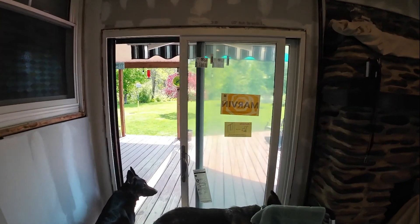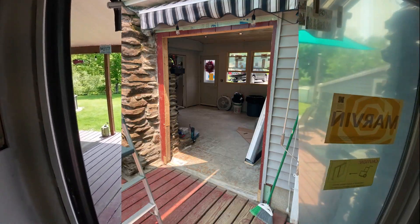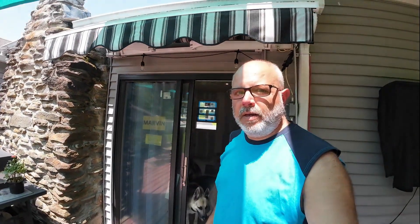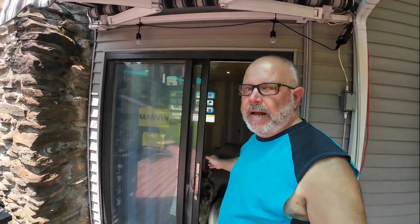We've got the new door in and it looks amazing and it operates amazing. Overall we're making some great progress on this room. Next week we're gonna paint, and probably the week after that we're gonna do the floor, and then we're gonna be pretty much done. Thanks for watching.